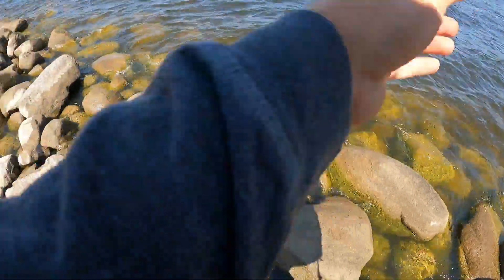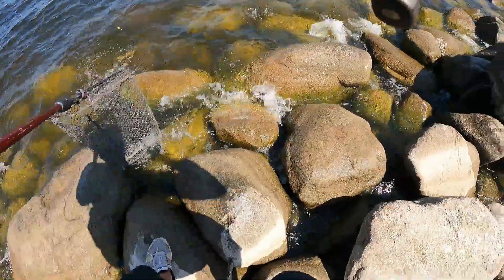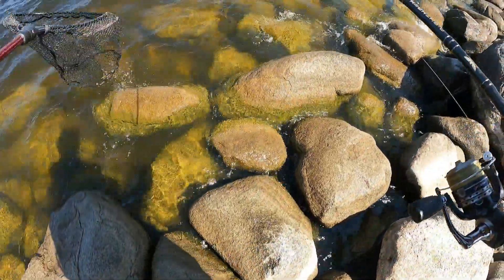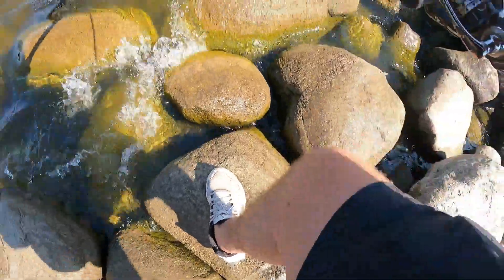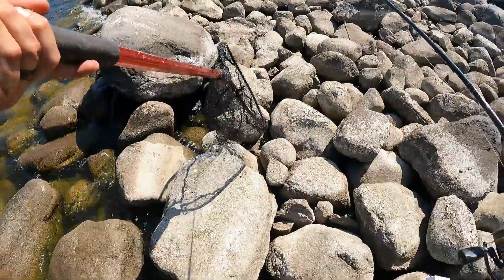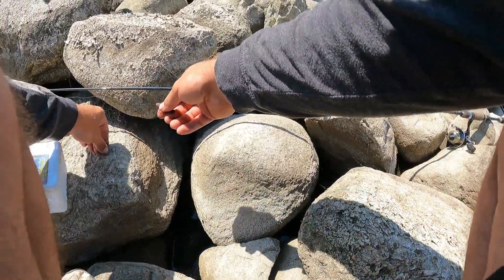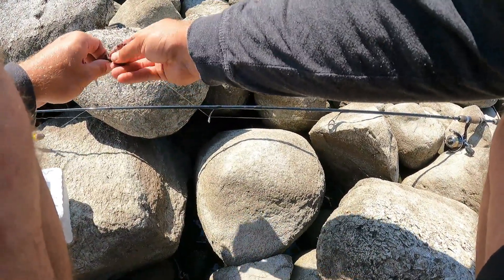We're hooked up again — feels kind of pikey. Oh, it's another walleye unfortunately. And we lost him as well. That's gone. Two walleye that we haven't landed now, still looking for rock bass.